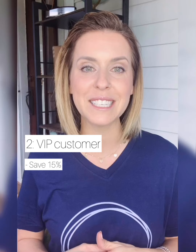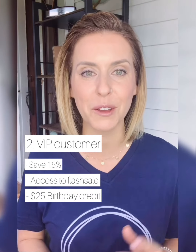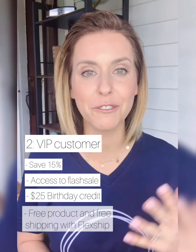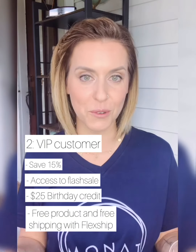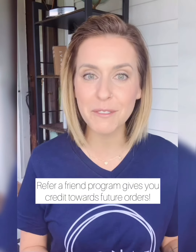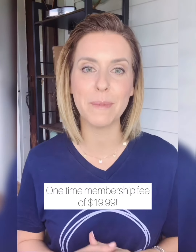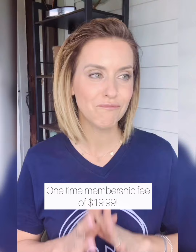The second option is to become a VIP customer. VIP customers save 15% off their products for life. They also receive access to flash sales and promotions, a birthday credit of $25 in the month of their birthday, a free product and free shipping on qualifying FlexShip orders, and a referral code. When you refer a friend who becomes a VIP customer, you both receive a credit towards your next shipment. You get all those perks for life for one low membership fee of $19.99 — you never have to pay that again.